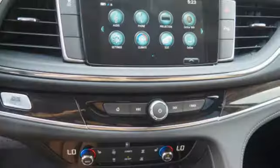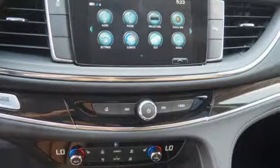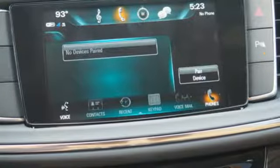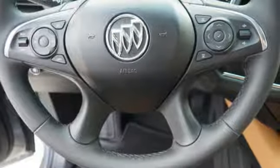Hands-free liftgate, automatic with driver control suspension management, and power tilt-down heated mirrors. In a Buick, you get innovative technology and sophisticated design for the real world.